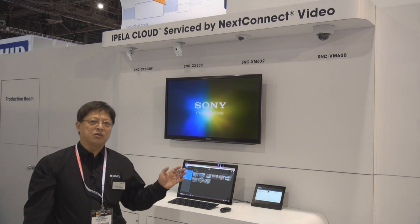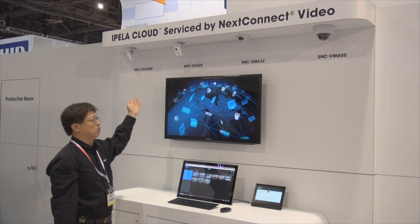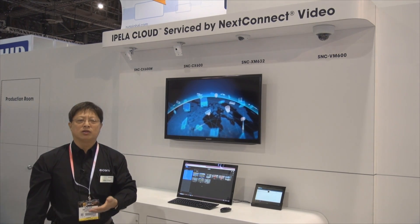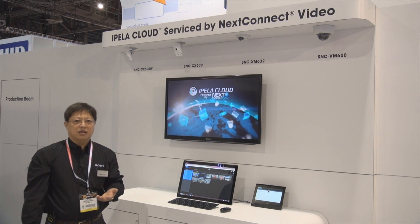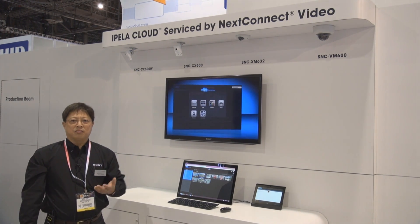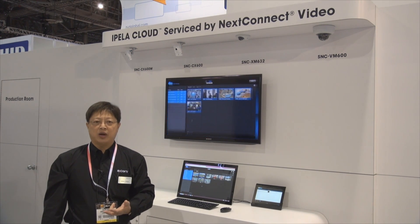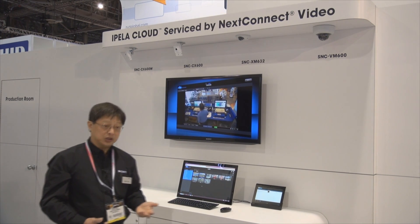This is the Pella Cloud booth at the ISC West show. What we are showcasing here are all of our cloud-enabled cameras. The cloud service is powered by Next Connect, which is provided by a partner of ours called Next Level Security Systems. The mobility aspect of today's users basically allows us to view from anywhere and retrieve the recorded data anywhere — this is the appealing part of the cloud services provided by Next Connect.